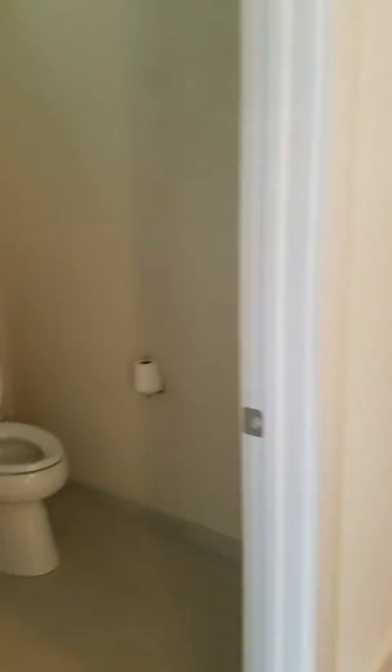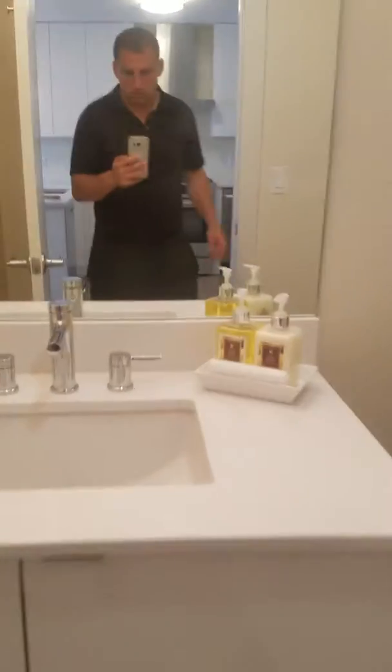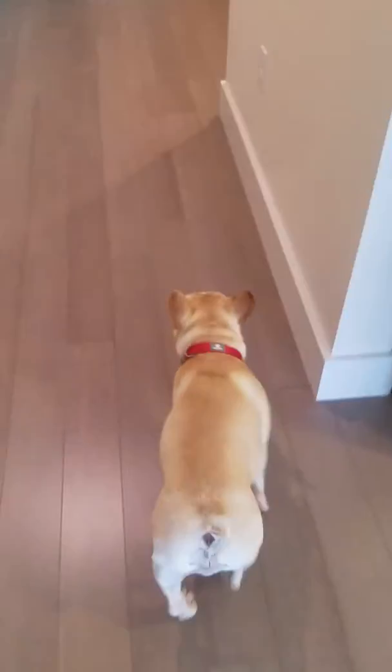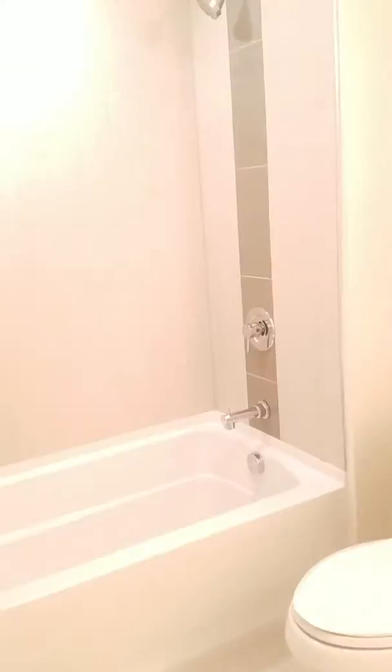I guess two and a half baths. So this one's the half. And that's my dog following me around. This is a smaller bedroom, but definitely could fit a queen. Has a good-sized closet here. And this is the other bath, full bath — same finishes as the other bathroom.